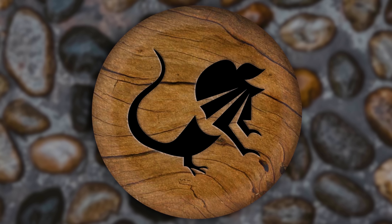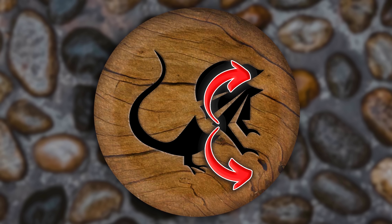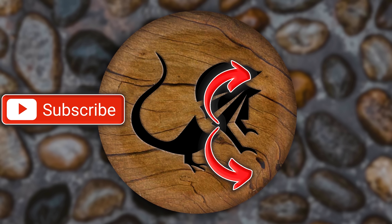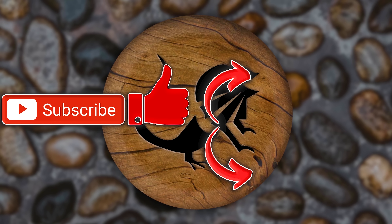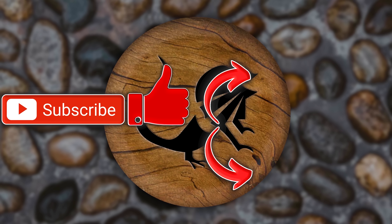Hope you guys enjoyed today's video. If you did, there's a playlist where you can watch all kinds of videos. You can also hit that subscription button - it would mean a lot to me. Also hit that like button while you're down there. Have a wonderful day, Reptile Army. Remember, be kind to someone.